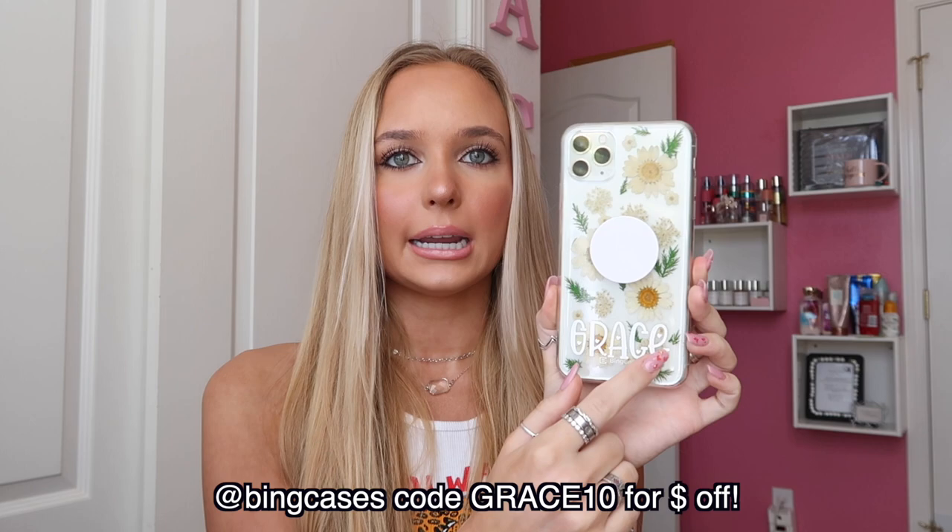So this is my iPhone 11 Pro Max. The phone case I have on right now is from Bing Cases — it's so cute. They have customizable cases and super fun prints. I have this case with my name on it and pressed flowers, which are really cool because they're like real flowers. I do have a discount code for Bing Cases — I'll leave links down below. I also put a little sparkle pop socket on it with my name in pink.